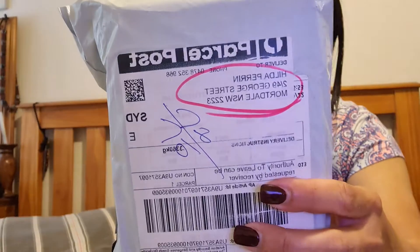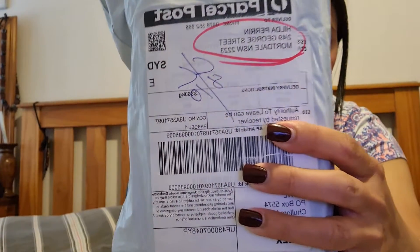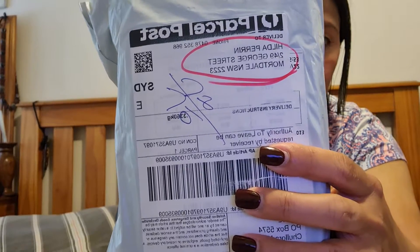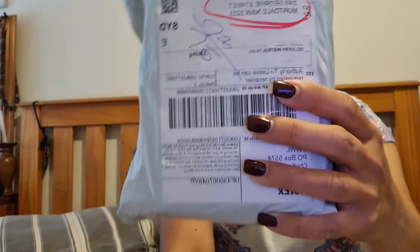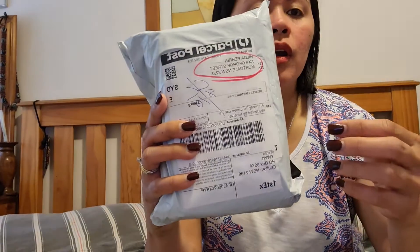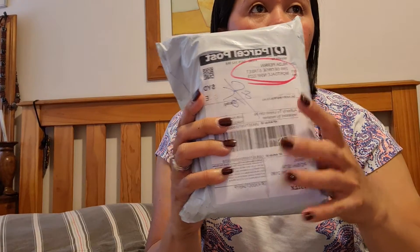I'm trying to unpack this parcel — what I've ordered since the 15th of September. It just arrived Thursday last week. Let's see.